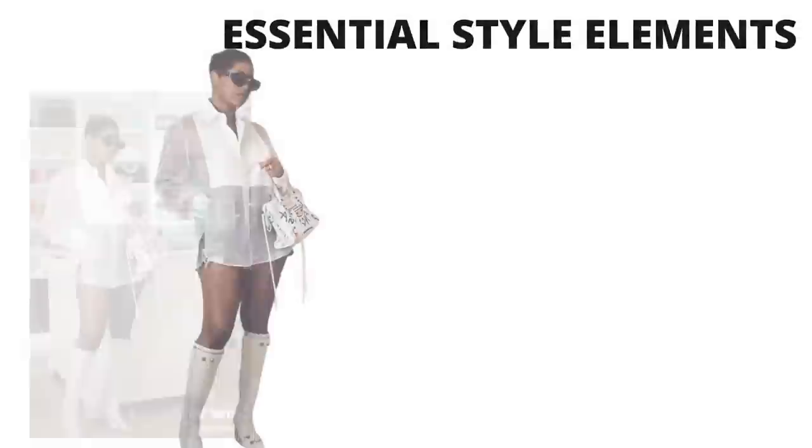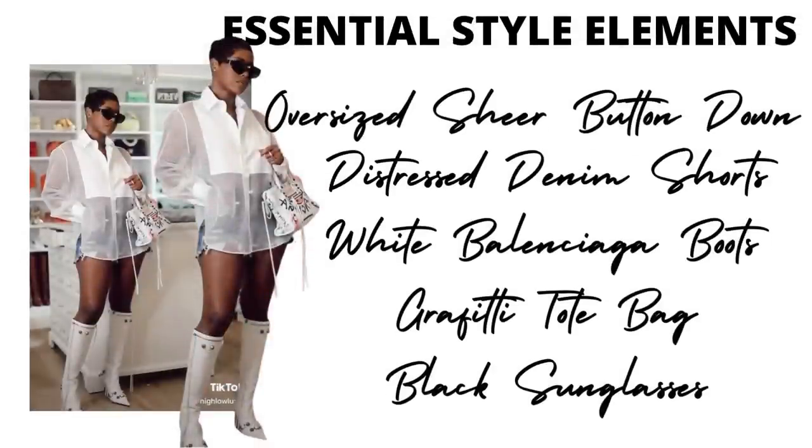Moving on, this next look is by our girl Janae, who we unintentionally stalked on this channel — the girl can dress. We're going to break down the essentials. She basically has an oversized sheer button-down top, some distressed denim shorts underneath that top, the white Balenciaga boots, a graffiti tote bag that matches those boots, and really cute black sunglasses — because y'all know Janae is always going to give us a pair of frames.